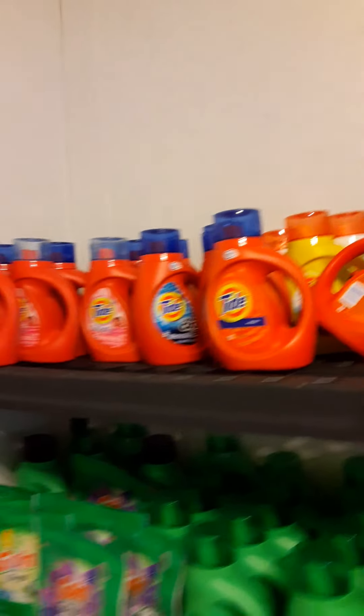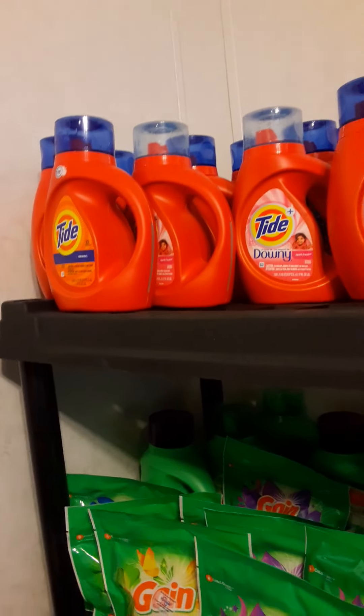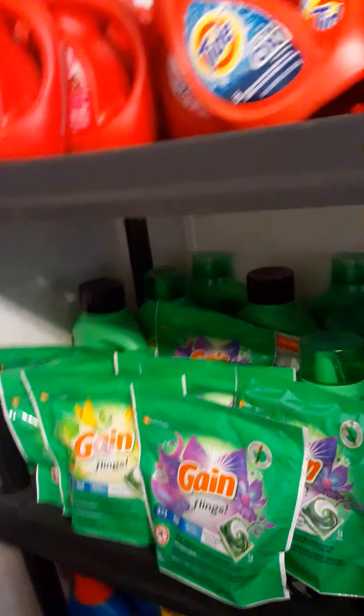I actually got a lot of Tide — I did this deal about five times and I did the Downy deal twice. This is what my Tide stockpile looks like before I put it up. I showed y'all last week me arranging my Gain section, which I also have Gain to put up, but it's raining outside so I can't empty my car. So my stockpile is a mess, but those are the deals I've done so far today.